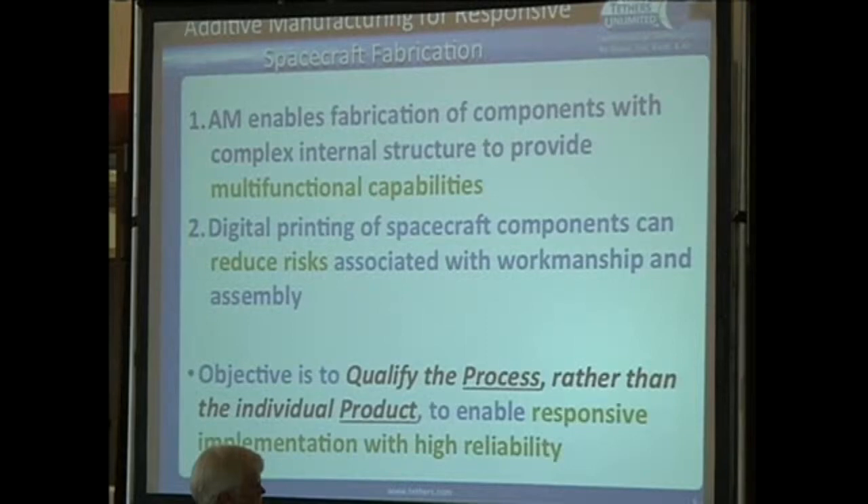Overall, what we're trying to do is change the way we build and qualify spacecraft. Right now, basically each component has to be custom designed, built, and then rigorously tested—qualified—to make sure it's going to operate properly on orbit. What we'd really like to get to is a process where we can qualify the process itself: fully test our design tools and fabrication processes, and know that when we design, analyze, and send something to the printer, it's going to be exactly as we predicted. We want to qualify the process, not the final product, and thereby achieve very rapid, lower-cost implementation of spacecraft systems while still maintaining the high reliability we need.